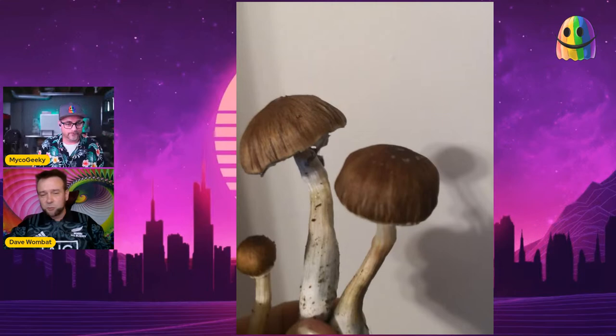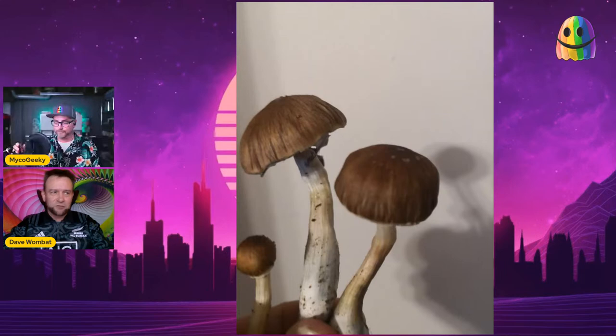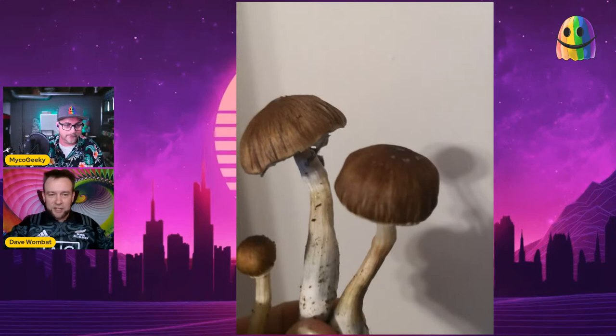I grew the B+ for probably a good 20 years before anything interesting came out of them, which was these couple of hairy fruits you see here. They're dark brown — they stood out from the rest. The regular B+ was so regular and boring I honestly never even thought to take pictures of it. But here we got the first El Choco fruit, and they obviously caught my eye.